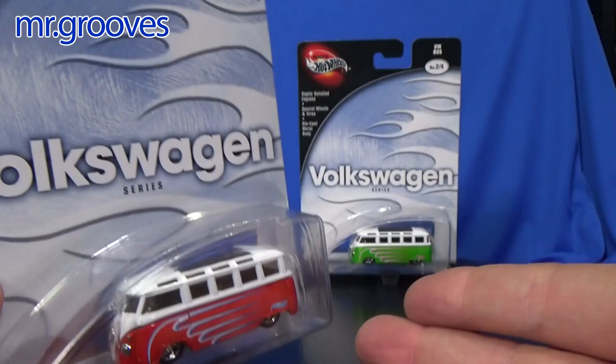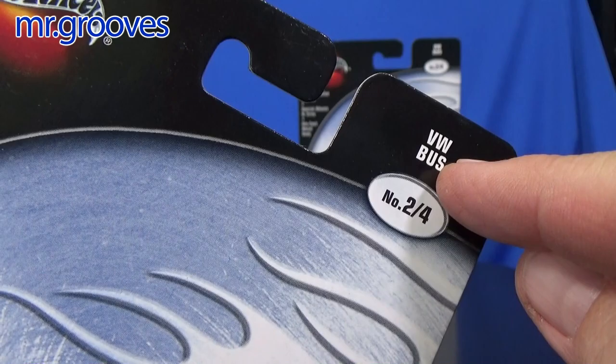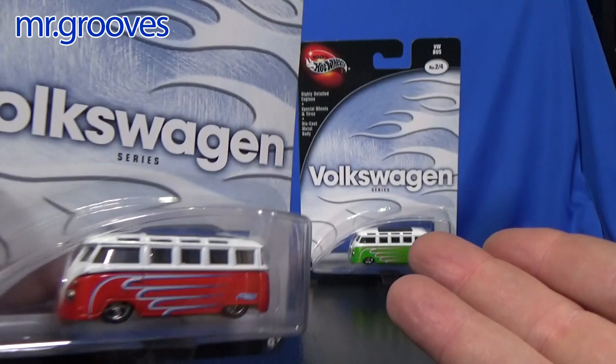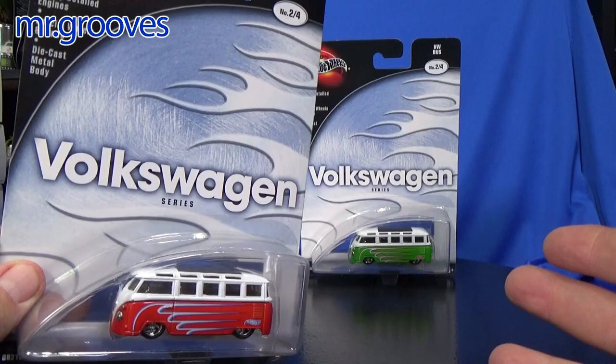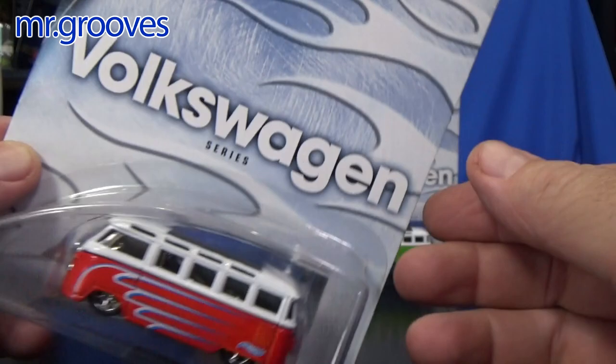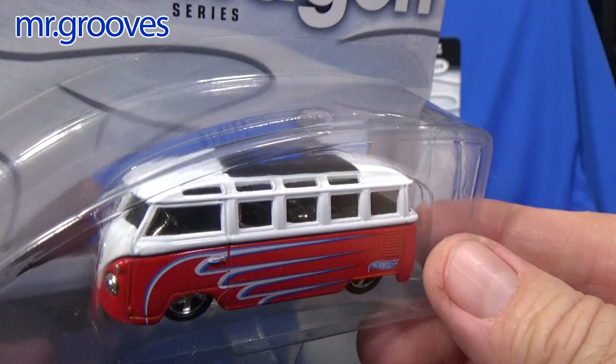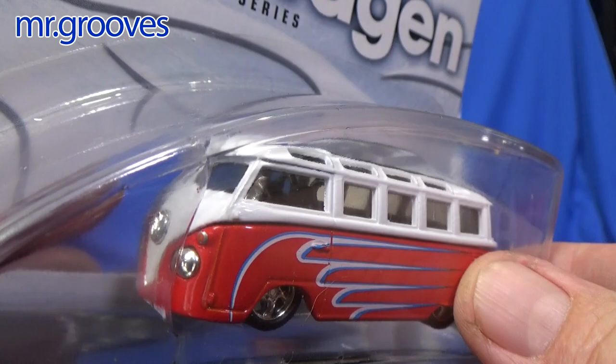There were four in this series, but the story is that an executive at Mattel said, 'Why are you putting the VW bus in the Volkswagen series?' They only used the VW bus at the time for convention cars and exclusive mail-ins — it was really a premium piece. So the VW bus was pulled from the line and they used the micro bus instead. They did release the VW bus in two different colors — I think one was orange and one was mint green. I can't remember exactly how they were available; maybe they were a mail-in where you had to buy so many cars to get one.